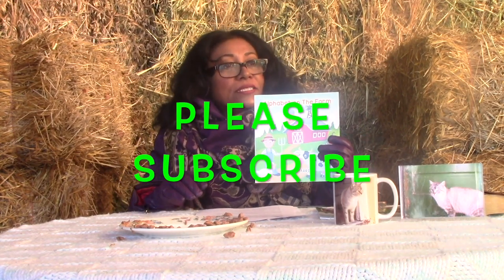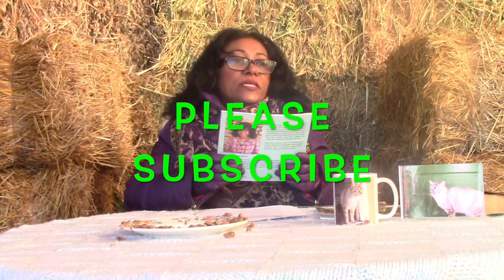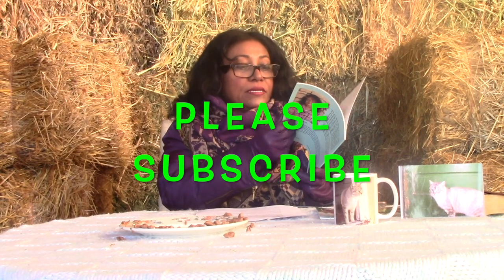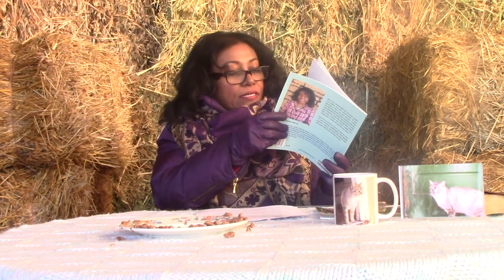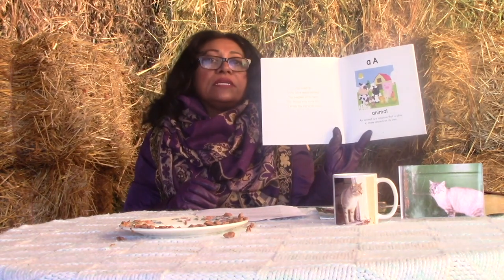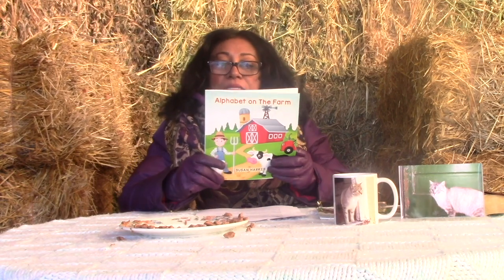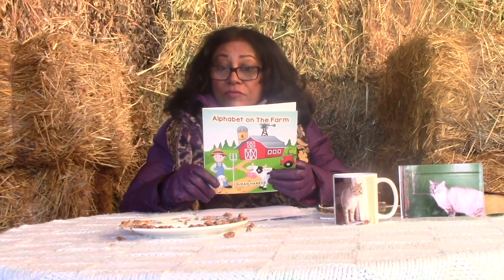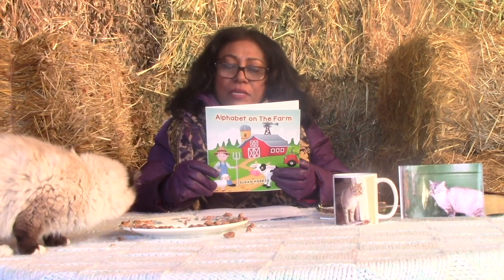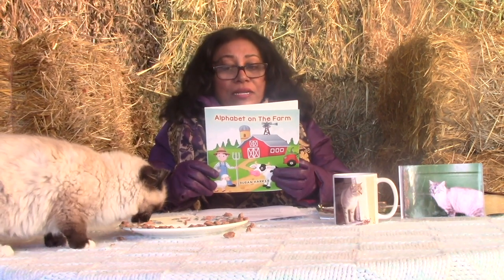In the book, each letter of the alphabet introduces a word we use on the farm. I am going to share this book that I have written, which I have dedicated for children who have experienced the delights of a farm. For those who have not, I bring the farm to you. The summary on the back says: Have you tasted milk? Do you know where the foods you eat come from? If you guessed a farm, you are correct.